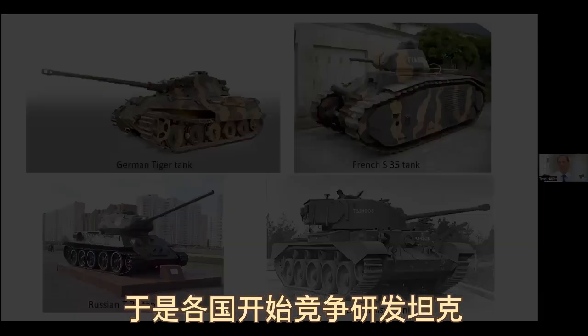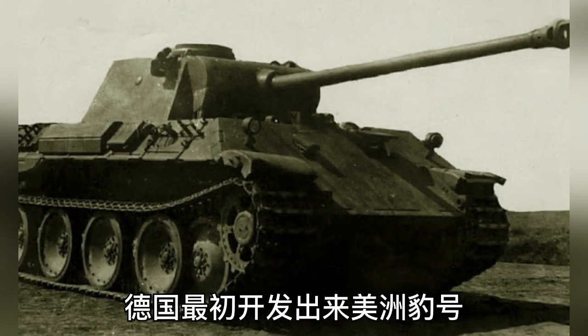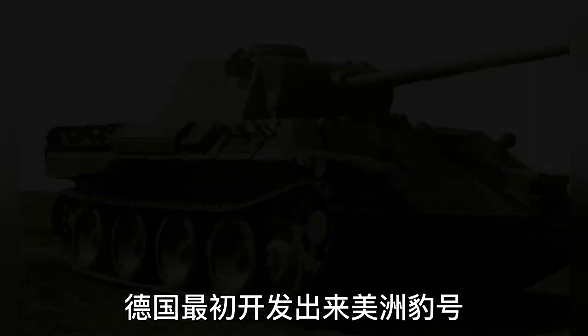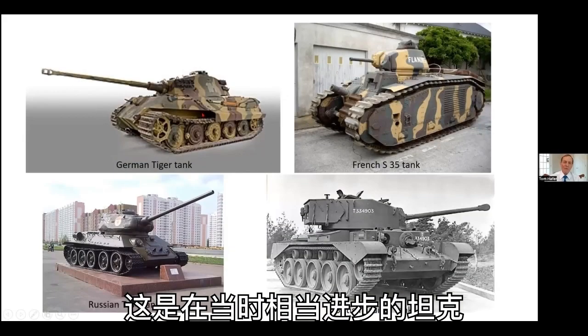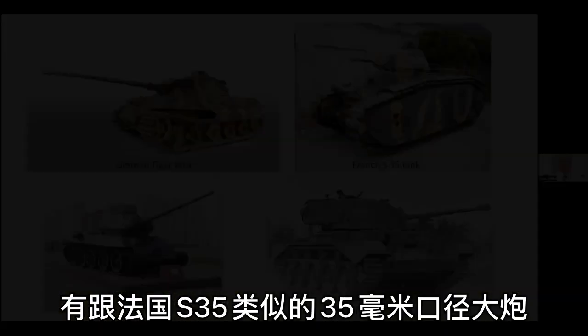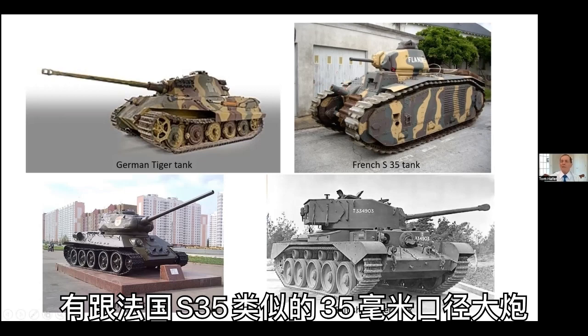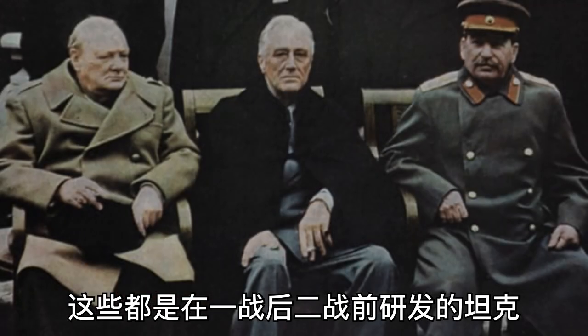So all of the powers began rapid development of new types of tanks. The Germans had initially the Panzer and later on the Tiger tanks. This is a Tiger tank, which is a rather evolved tank. The initial Panzers were not nearly as formidable — they had 37-millimeter guns, the same as this French S-35 tank. But these are all in the period after World War I but before World War II.